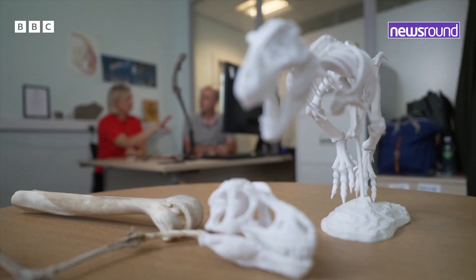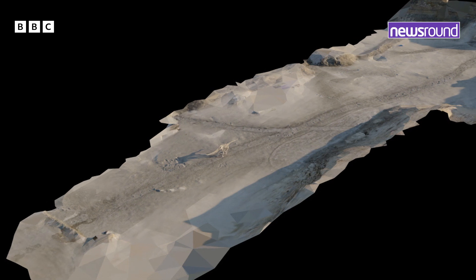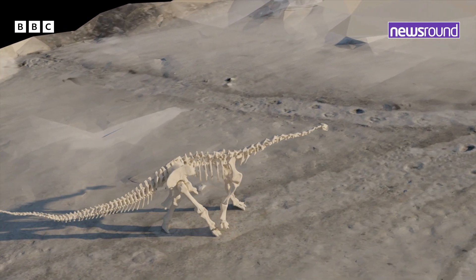The footprints have now been analyzed and the dinosaur that made them recreated. It's not moving particularly fast — two meters per second — about the same speed as a human would walk quickly. It looks like it may have looked behind it and then kept moving along.